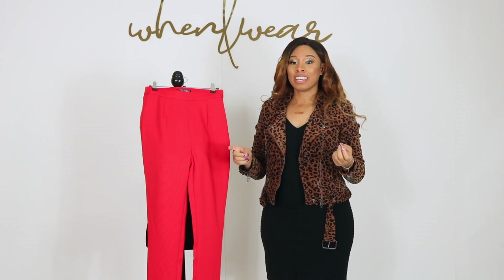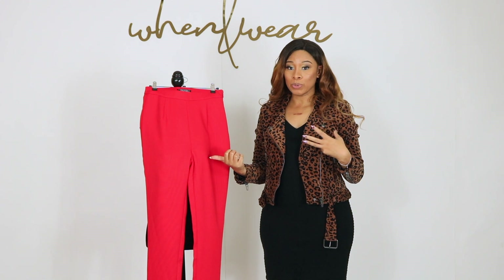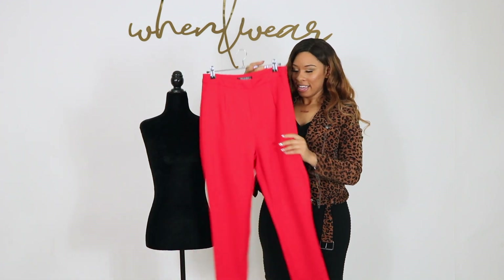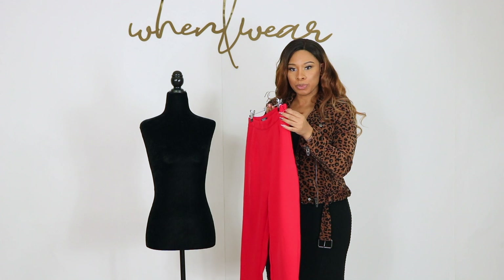It's Tiffany here with Win and Wear again. Check out these super cool complimentary pants to the mood jacket. These are a high-waisted cigarette pant with an invisible side zip entry closed with a hook and eye.